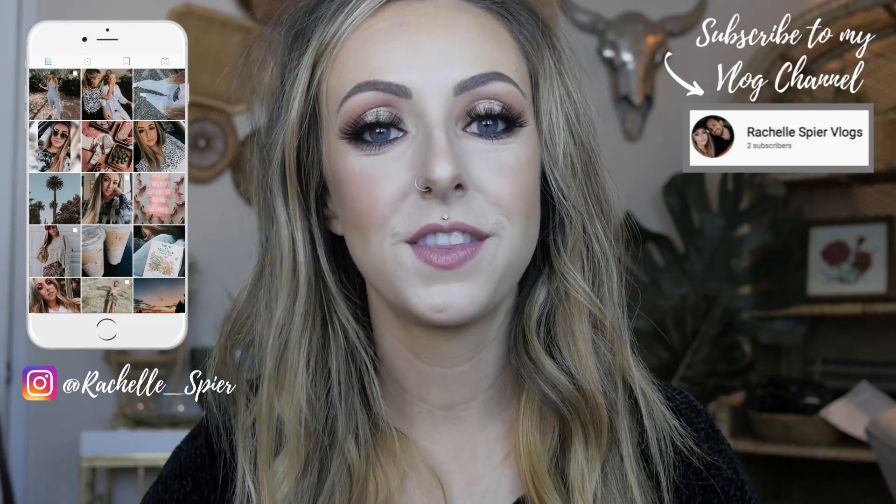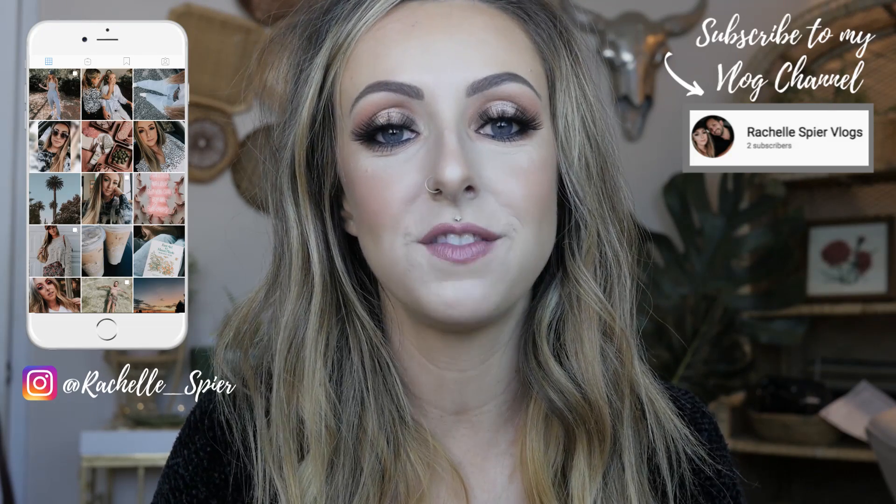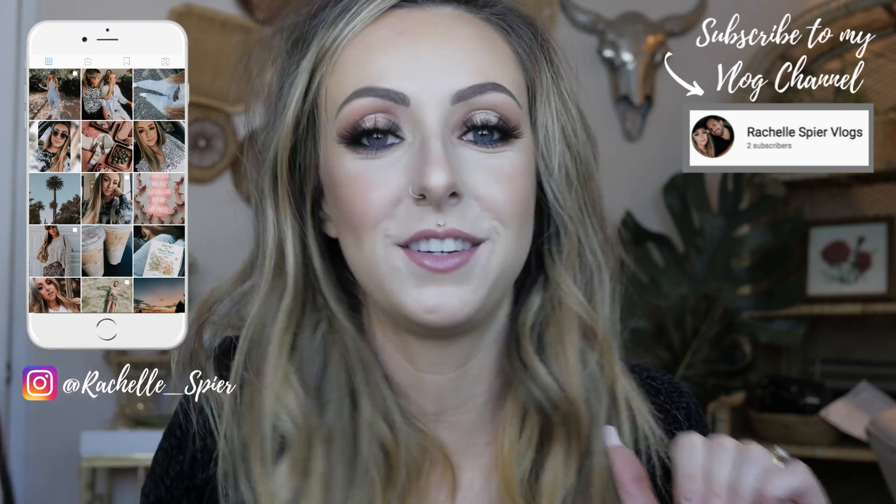What's up, you guys, and welcome back to my channel. For those that are new here, hi, my name is Rochelle, and I like to make thrifting and fashion videos along with a little bit of beauty and just sharing my life with you guys over here on my little corner of the internet. For today's video, I'm really excited because I'm doing something that I haven't done in quite a while — I'm doing a makeup video.